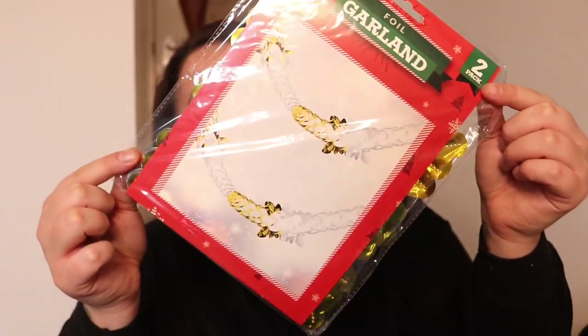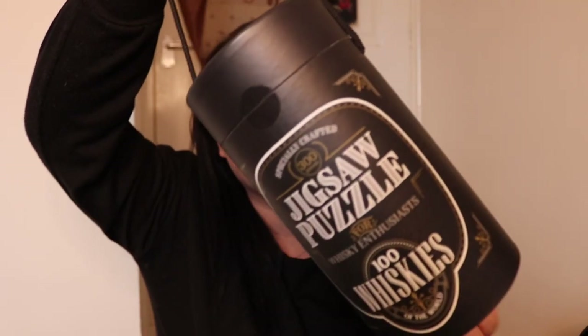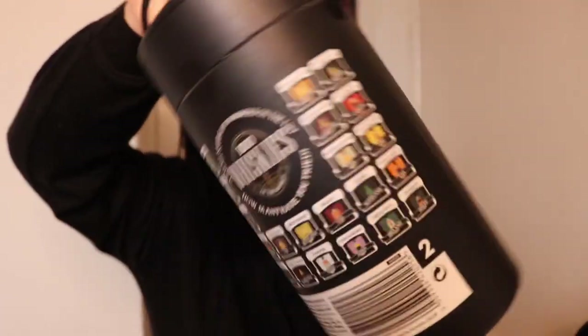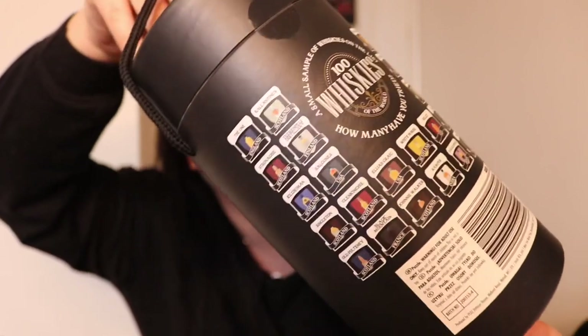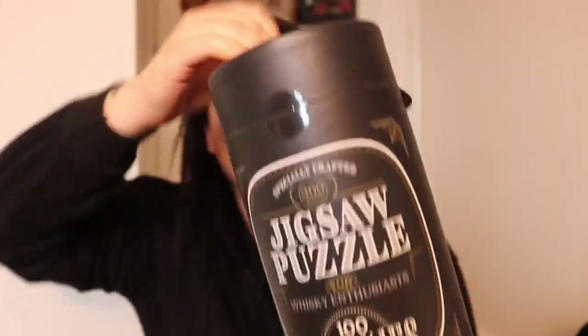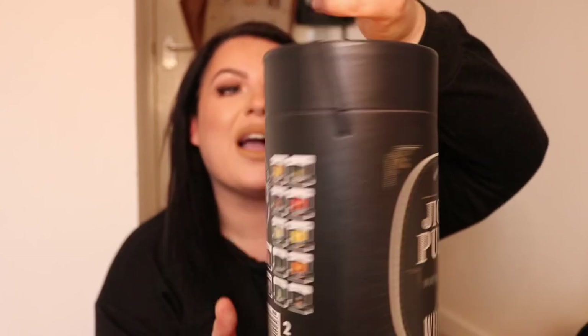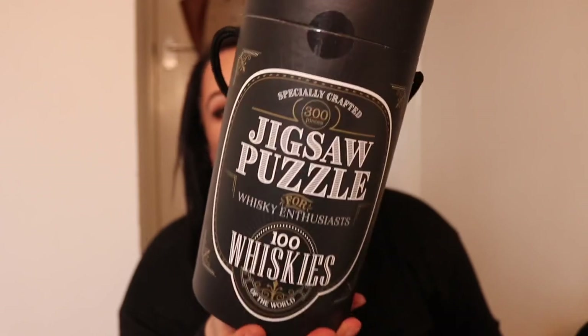It's not Christmas if you haven't got good old ceiling decorations up — had these as a kid and I love them, I get them every year. I also got this little whiskey puzzle — 100 whiskies from around the world — for only two quid. It's very well packaged with pictures and names of all the different whiskies on the back, plus a little handle. Perfect for a whiskey lover, and it was only two quid.